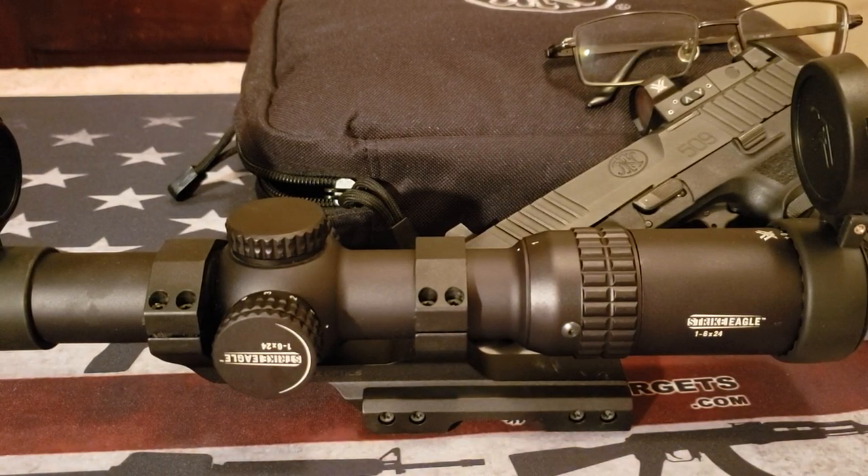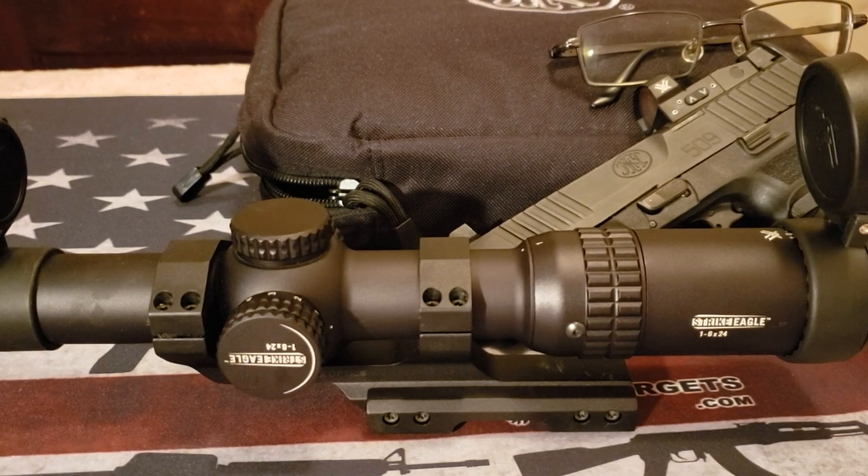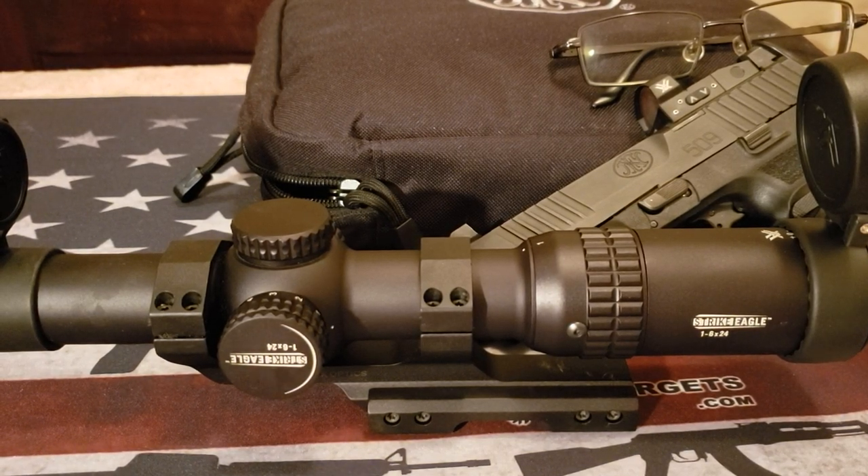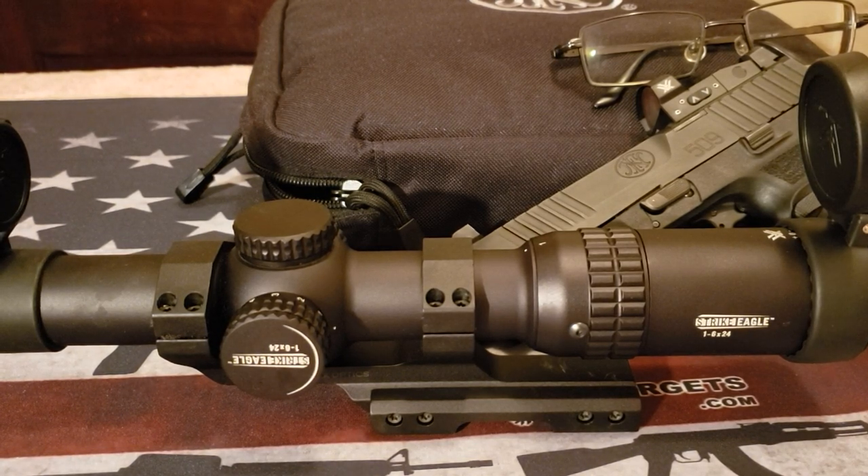Hello folks, I am back with some firearms information. As the title says, this is about shooting with progressive lenses, also known as bifocals.